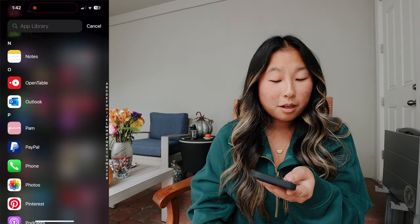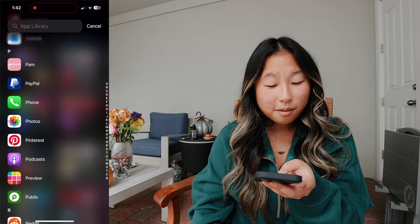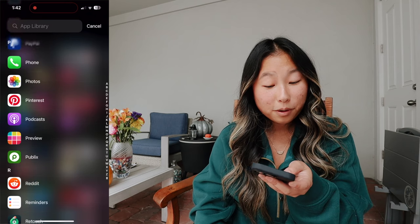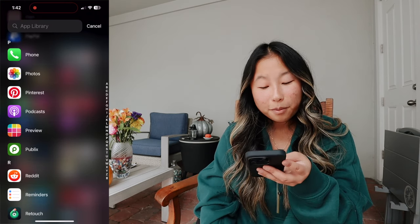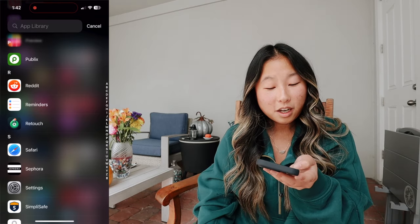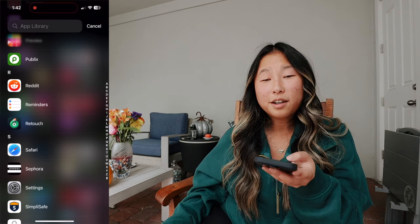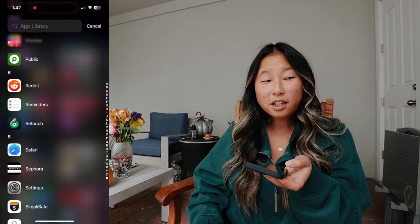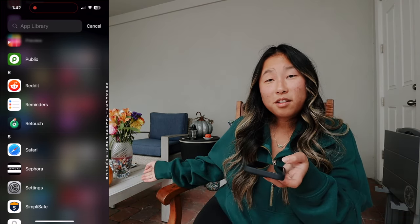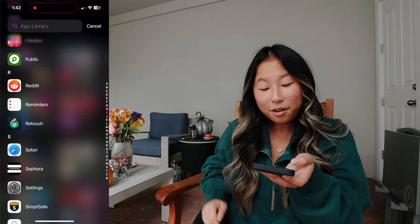Then Notes, OpenTable to make reservations, Outlook, Pam, PayPal, Phone, Photos, Pinterest, Podcast, Preview, Publix, Reddit, Reminders, Retouch. Retouch is like if you want to get a spot taken out of a photo — say there was a mark on the wall, you could use Retouch to paint it out.